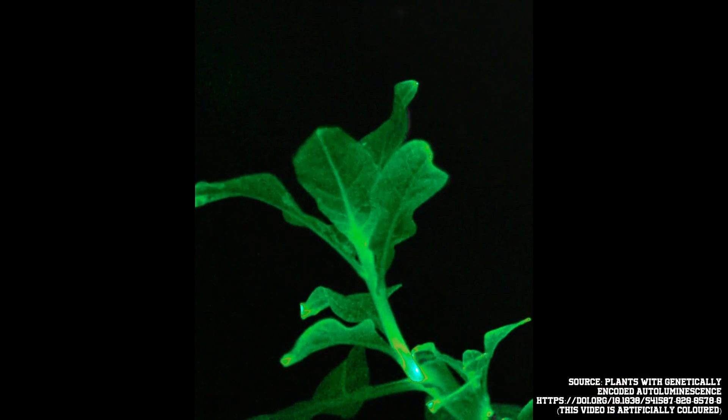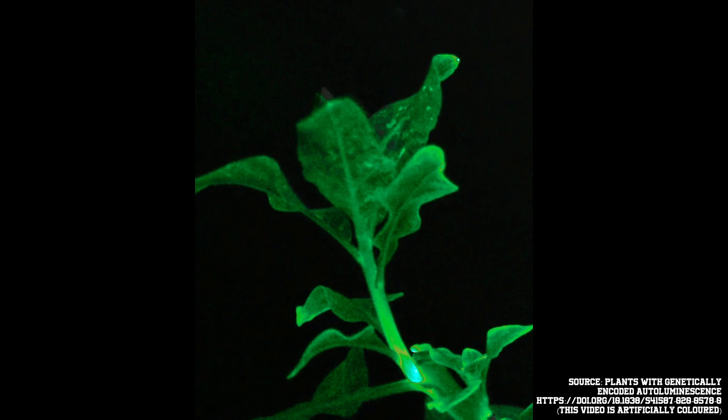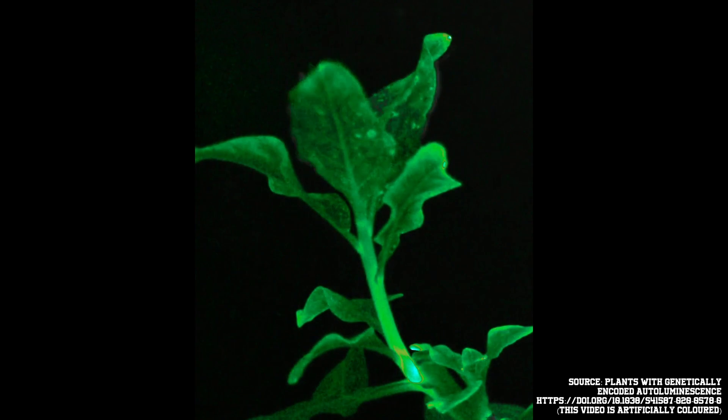A bit more about this plant. It is a Nicotiana benthamiana plant, which is the botany world's equivalent of a lab rat. It's robust, it's easy to grow, and using it has kind of just become like a scientific tradition for plant geneticists.